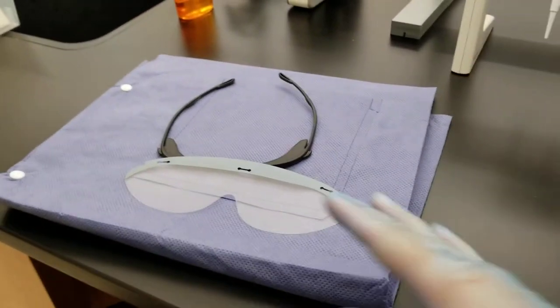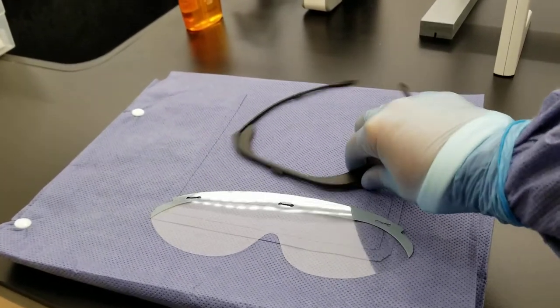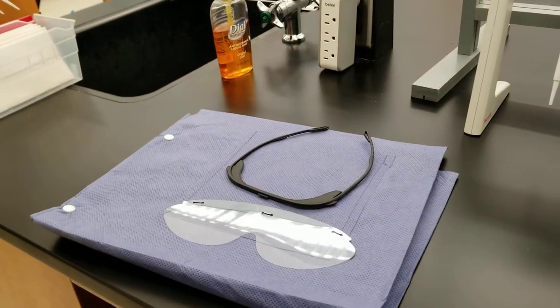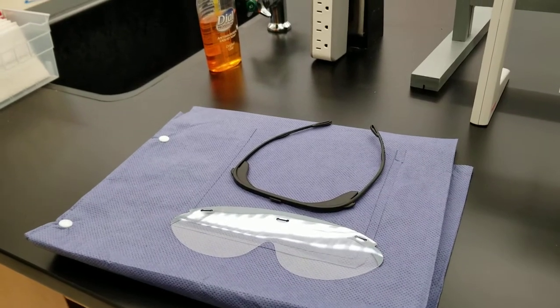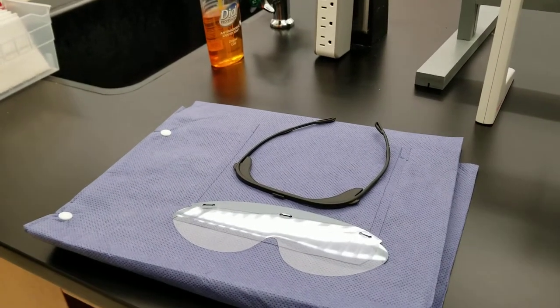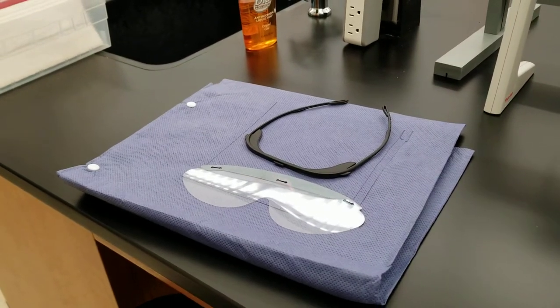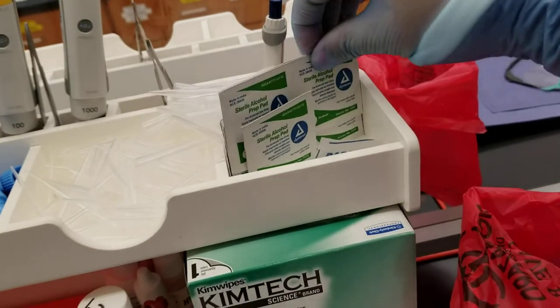The shields are disposable — please do not ever throw these away. You'll give these back at the end of the time that you're here in the program. While you're wearing them, they should go over any pair of glasses that you have. You can wear contacts or glasses either way. They're super comfortable and you can see through them. You can also clean them with an alcohol wipe.